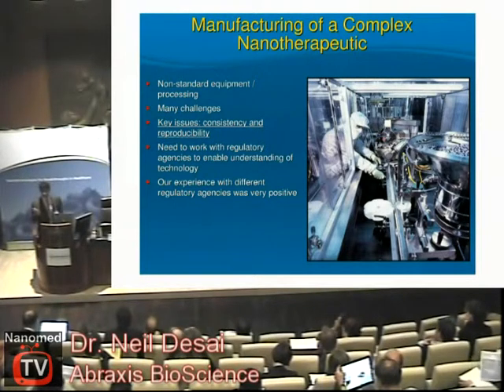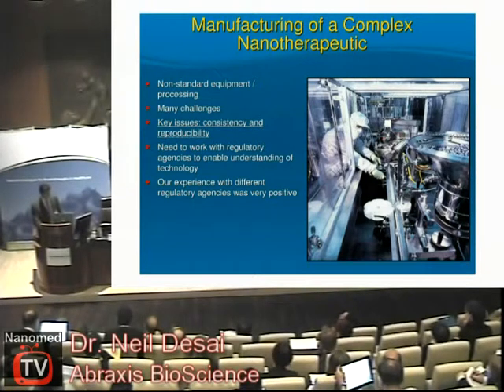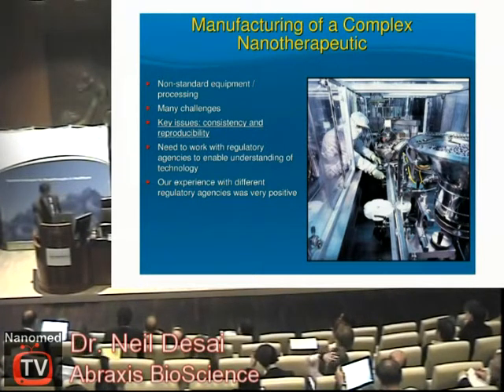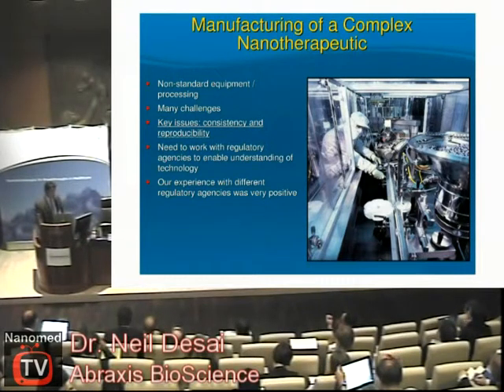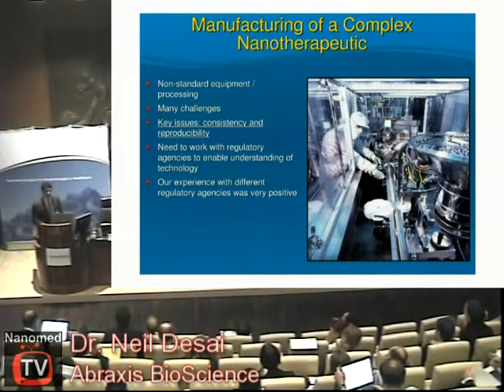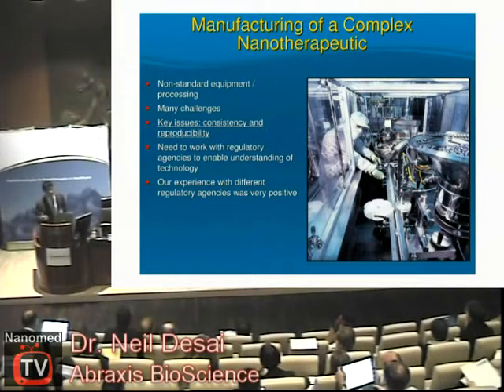What consistent and reproducible manufacturing means is defined by the characteristics you set that are important for your product. There are no strict guidelines: if size is a key issue for the function of the nanotechnology product, then you must be able to produce it with a reproducible size. It's very important to work with the different regulatory agencies — the FDA, the EMA, PMDA in Japan, or wherever you pursue these technologies — to build understanding, because this is a new field. You cannot assume regulatory agencies will understand your product; you have to explain the function, structure, and relationships. For the most part they are scientifically driven, which is the good side of it.